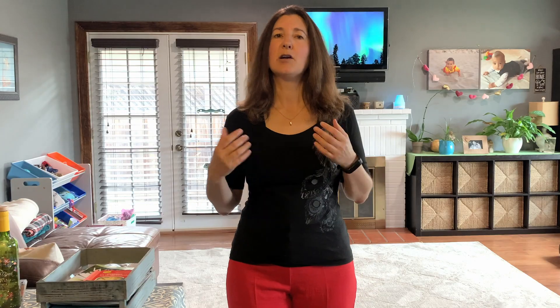Three: atherosclerosis. Garlic helps reduce the plaque buildup in arteries, which in turn reduces the risk of developing heart disease.